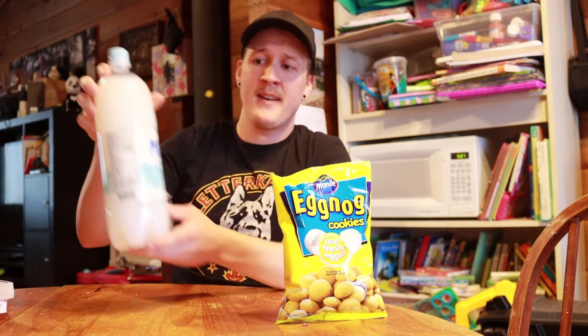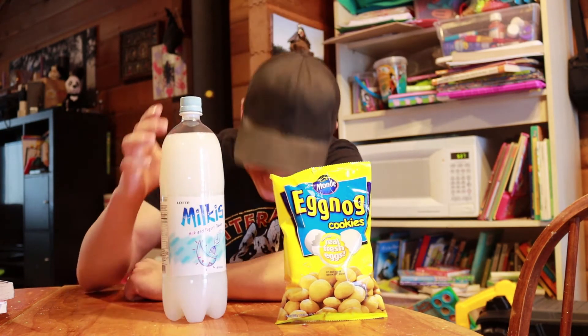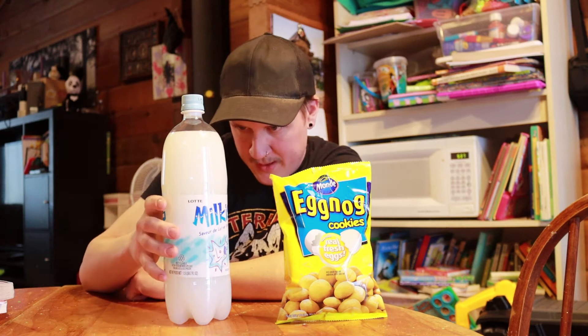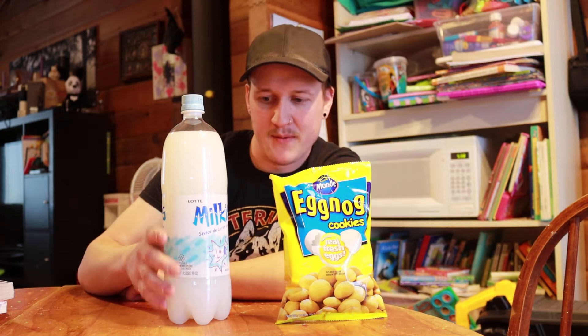Next up we have Melkus. This here is a carbonated milk and yogurt beverage. Would you like a glass of Melkus? I've never seen this before — Melkus milk and yogurt flavor beverage, refrigerate after opening.